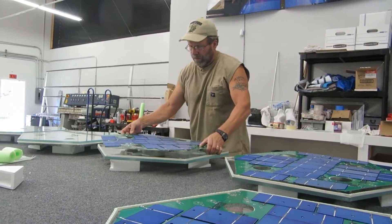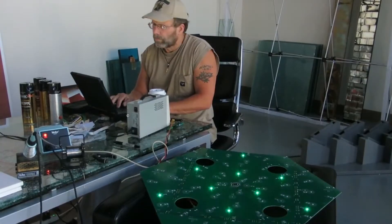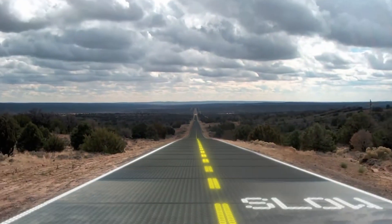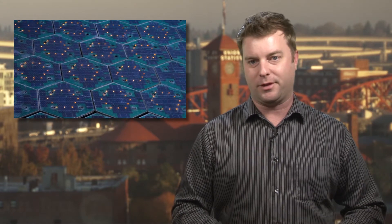Each hexagonal cell making up the pavement contains a microprocessor and numerous LEDs that can create lane markers, emergency signage, treat polluted rainwater, route power and phone lines, melt snow, and more. That's some pretty revolutionary stuff — so much so that Google has made Solar Roads part of their moonshot initiative. Meanwhile, the project is raising money on Indiegogo. Hit the link below for more information.